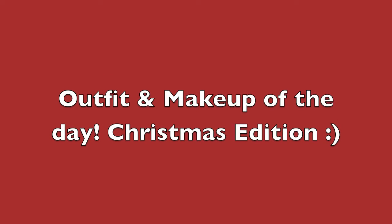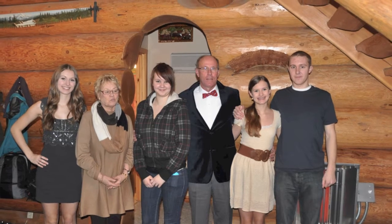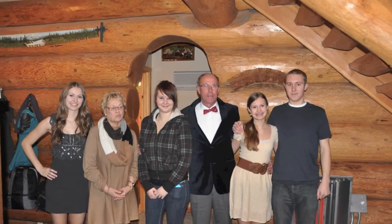Hi guys! A lot of you were asking what I wore to Christmas Day, so I figured I would show you in a video. Here's just some pictures of the day — I'm taking pictures with some of my family, and this is my cousins and my grandparents right here, and then this is my mom.